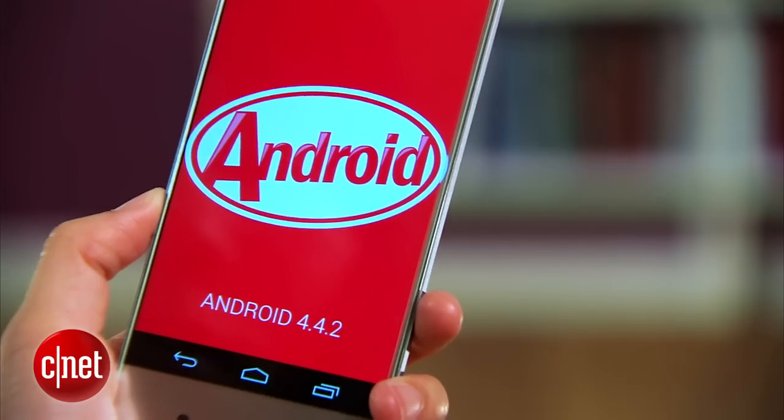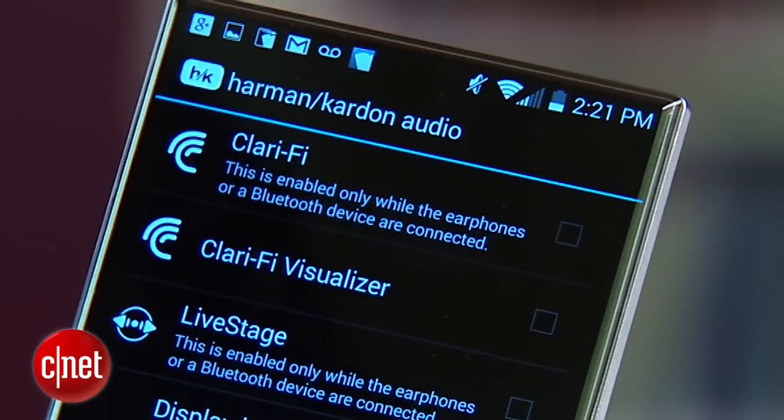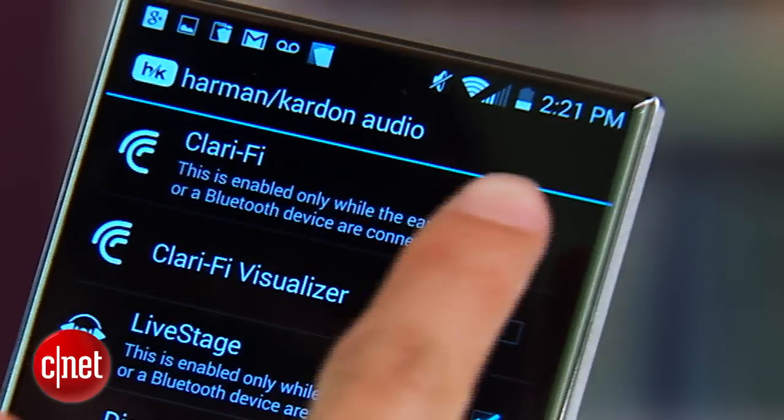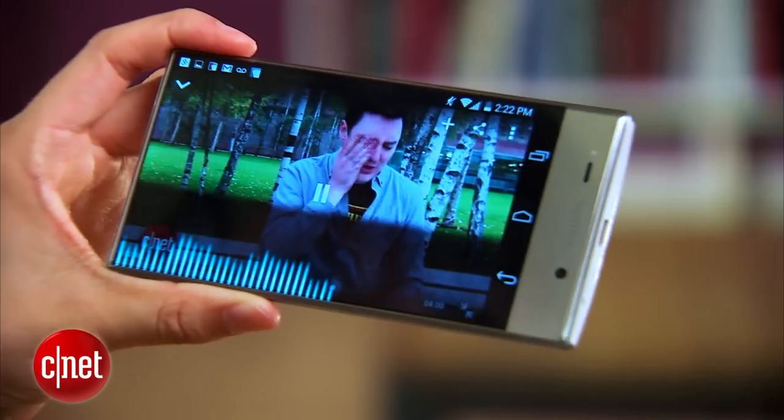The Aquos Crystal runs Android 4.4 KitKat and is outfitted with Harman Kardon audio technology. The Live Stage feature boosts sound quality when headphones are plugged in, and Clarify promises to improve the quality of your compressed digital music files.